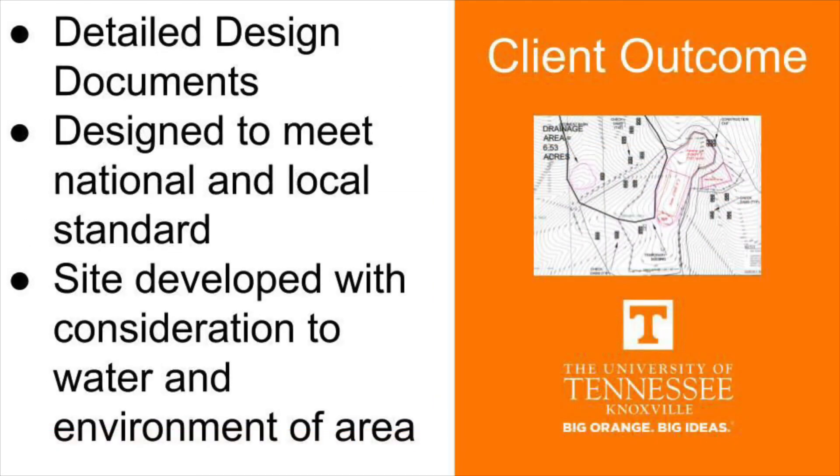The main outcome that the client will be receiving from us is a detailed design document comprising all of our detailed work, calculations, drawings, etc. for this project. We designed this project to meet both national and local standards. Additionally, our site development is considerate of the environment in the area due to the proximity of the Great Smoky Mountain National Park.